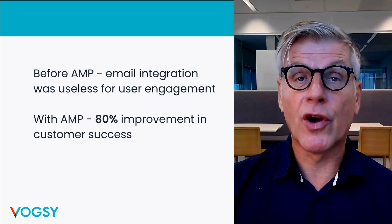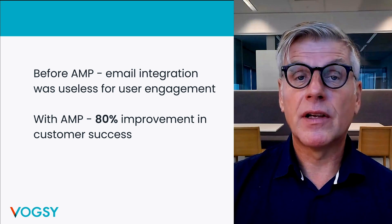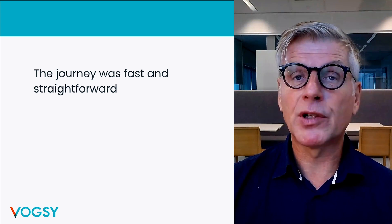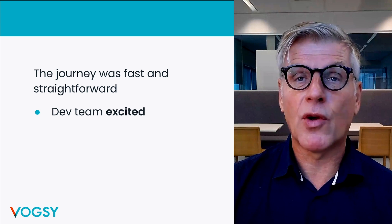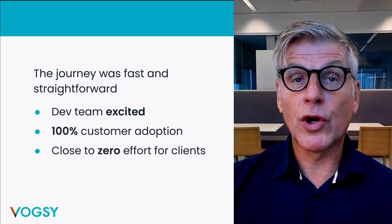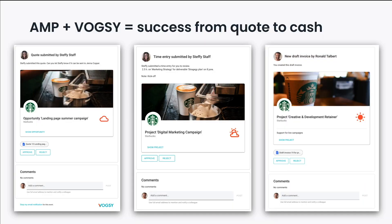Before AMP emails, those actions were completed, on average, the next day. Now, with AMP emails, these actions are completed within hours. That is an 80% improvement. To reach that success was a very pleasant and smooth journey. Our developers and our users love AMP technology. Developers truly enjoy building engaging emails with personalized content that is securely and dynamically updated every time you open the email. User adoption is 100%. Completing a workflow can now be done without leaving your inbox. That is a huge improvement in user experience. Here are some examples of time-critical workflows: the approval of a quote before it's sent to the customer, the approval of a time entry, and a project manager approving a draft invoice.